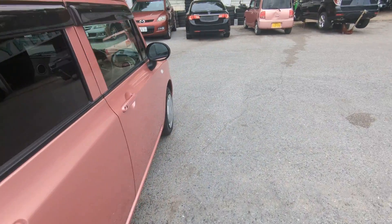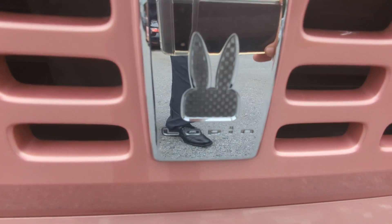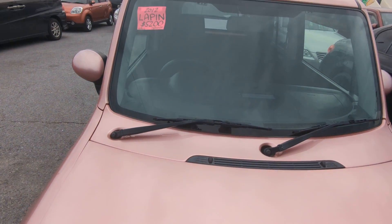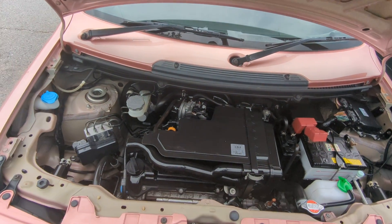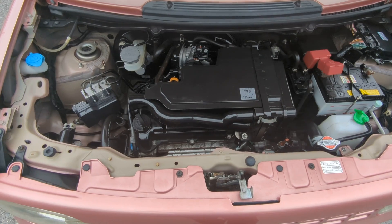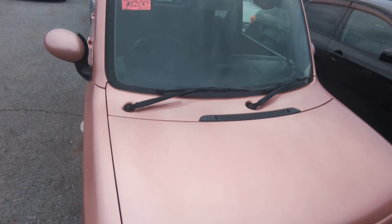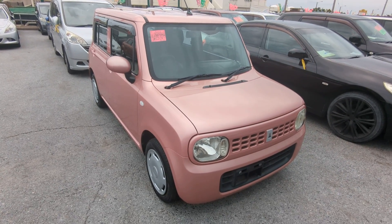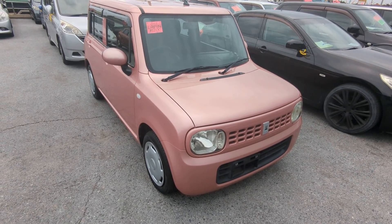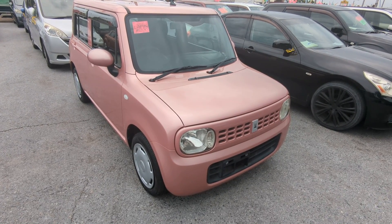Let's go to the front and check out the engine compartment to wrap this video up. This is the 660cc engine — nice and clean. There you have it. 2012 Suzuki LaPan, approaching 75,000 kilometers, which is about 46,000 miles. Military price goes down to $5,200, and with an additional military discount we'll get it down to $5,000 flat.